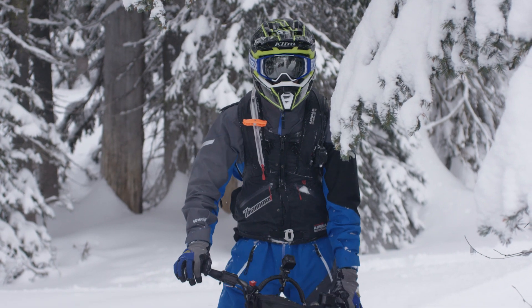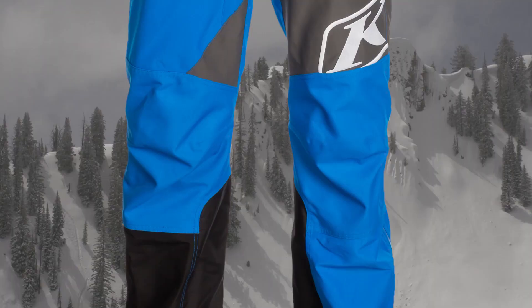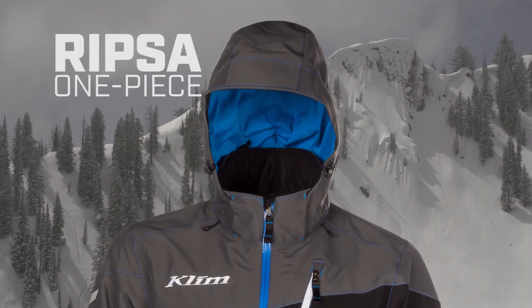We took functional, lightweight feature sets and built them into a mountain aesthetic. Engineered from the chassis of our Locksaw, the new Ripsaw one-piece is built for the mountains.